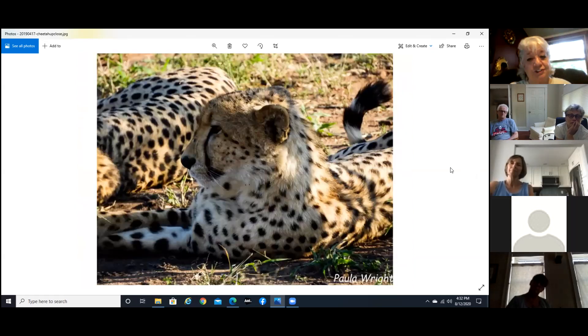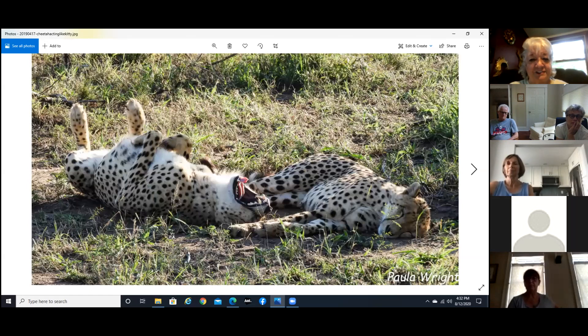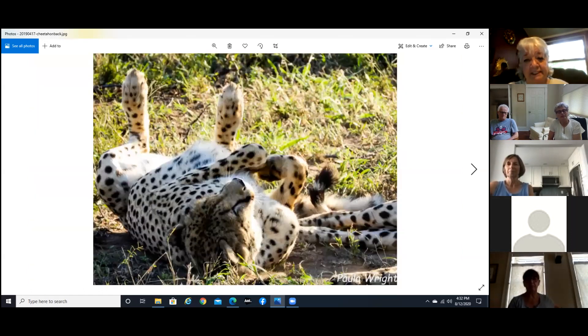And some cheetahs — these cheetahs were absolutely mind-boggling. They are my favorite cat of any cat; they are just amazing. They play just like kittens — I wouldn't want to get bitten by those teeth, but they do play like kittens. Actually, cheetahs are probably the safest animals for a human to run into, because sometimes they'll just lay down next to you if you're taking a photo.